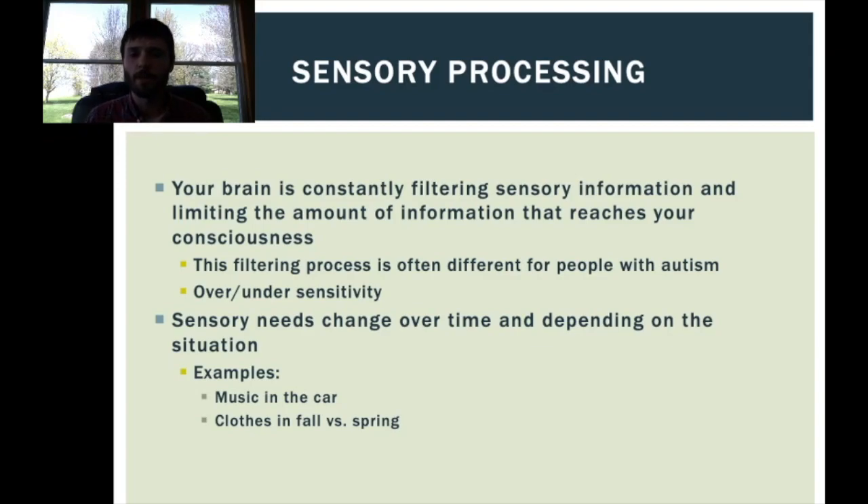It's also important to know that sensory needs change over time and depending on the situation. Even if you've got one person with autism whose needs you think you've figured out — they need a weighted blanket and headphones all the time — that may be true in most situations, but given a different situation, their sensory needs may actually change. For example, when I'm driving in summer with windows down, I like music cranked really loud. But the second I hit the city limits of Chicago, I have to turn the music off because I cannot focus with music playing in that hectic city driving situation.